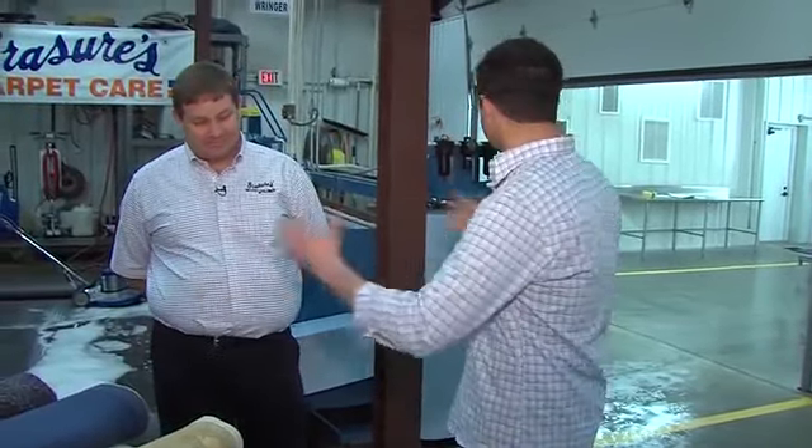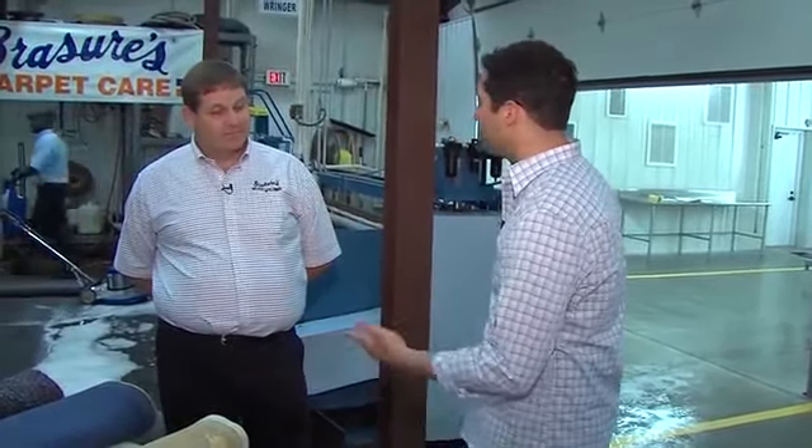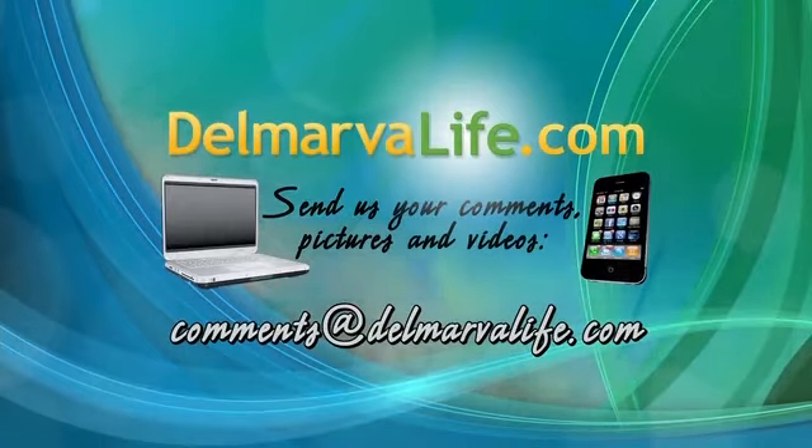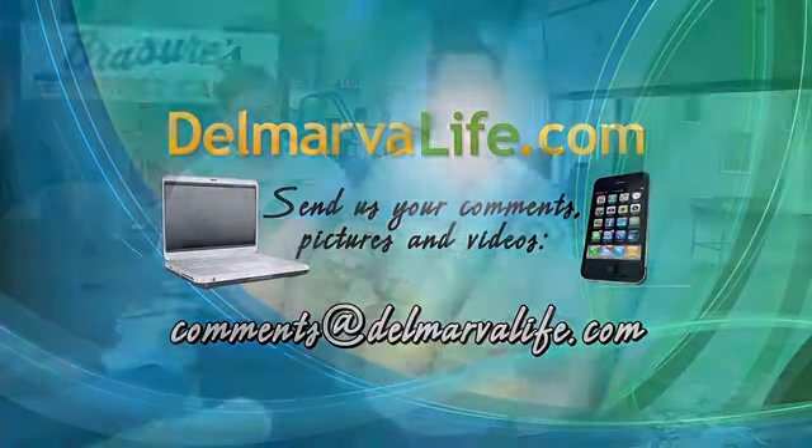A lot of good stuff, and you have a pretty impressive operation here, David. Thanks for letting us come out today and show everyone. For more information on Brazier's Carpet Care, you can log on to our website DelmarvaLife.com and click on the show tab. Guys, if you need to have carpets or rugs cleaned in your house, you now know where you can take them. We'll send it back to you in the studio.